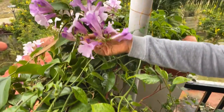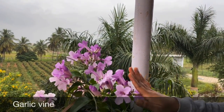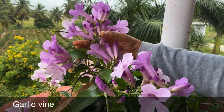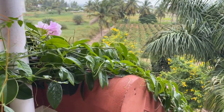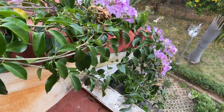Do you notice these gorgeous flowers? These are garlic vine. I have a separate video on this plant — the leaves, the flower stem, everything smells exactly like garlic. They bloom in bunches. This plant has come all over to the terrace from my backyard; in the backyard I have one creeper that has come all the way up.